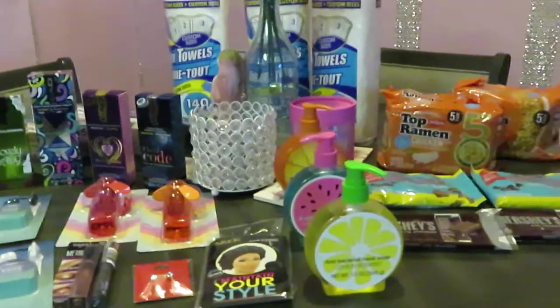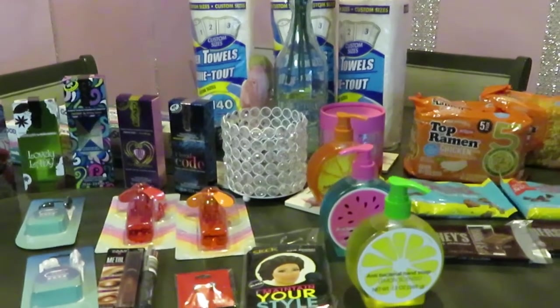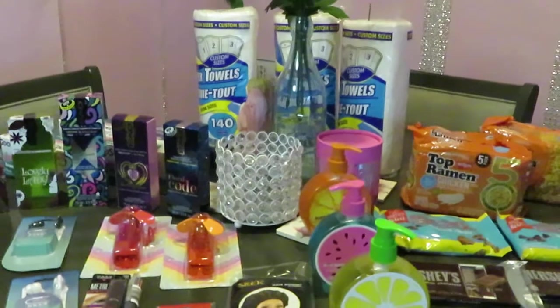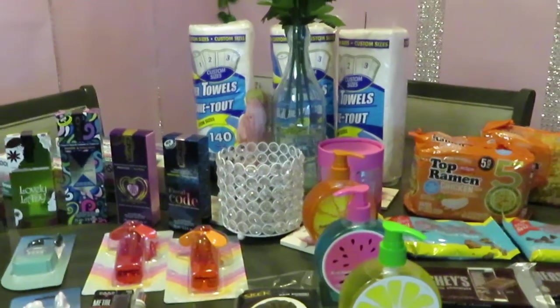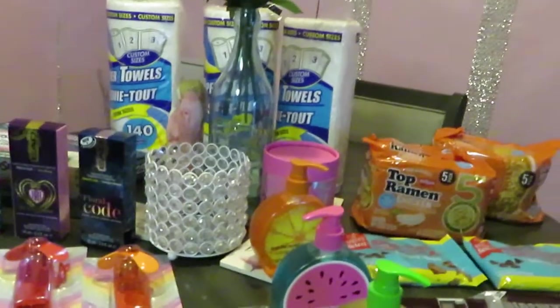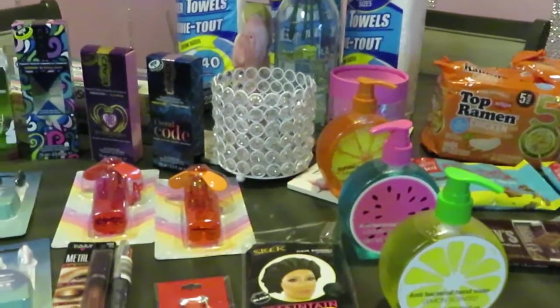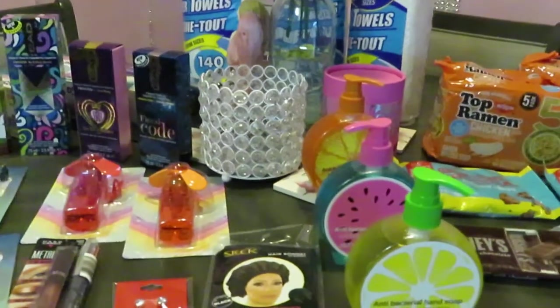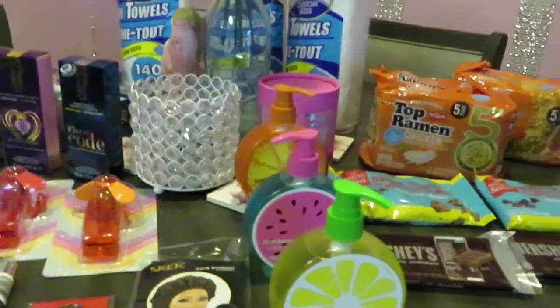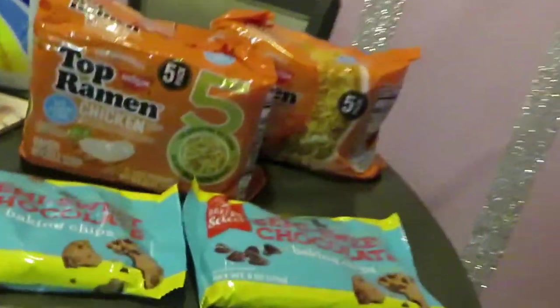Hey guys, good morning! It's Arika Misha and it is Saturday morning. I made a quick trip to Dollar Tree this morning to pick up a few things I needed, and of course it's Dollar Tree, so I picked up a few things I didn't need too. I'm just gonna go through my quick little Dollar Tree haul — just a few things, nothing major. Everything costs a dollar, so let me start.